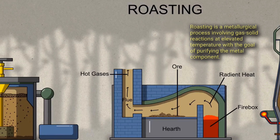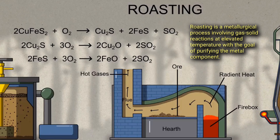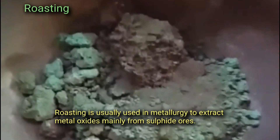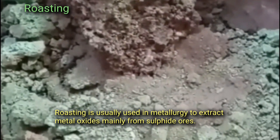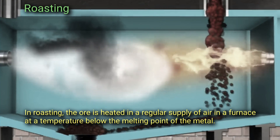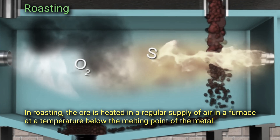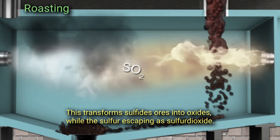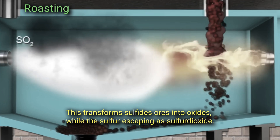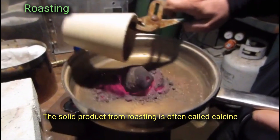Roasting is a metallurgical process involving gas-solid reactions at elevated temperature with the goal of purifying the metal components. Roasting is usually used in metallurgy to extract metal oxides mainly from sulfide ores. In roasting, the ore is heated in a regular supply of air in a furnace at a temperature below the melting point of the metal. This transforms sulfide ores into oxides while the sulfur escapes as sulfur dioxide. The solid product from roasting is often called calcine.